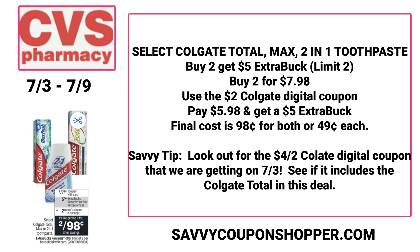Savvy tip: they're showing a $4 off two Colgate digital coupon in a separate Colgate deal. Usually Total is included, so if Total is included and you're doing this promotion, scan in your CVS app to see if that coupon attaches. I'll keep you posted.